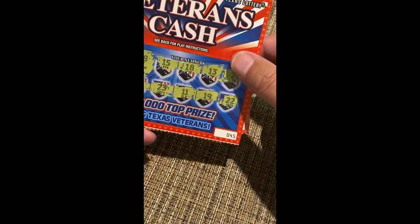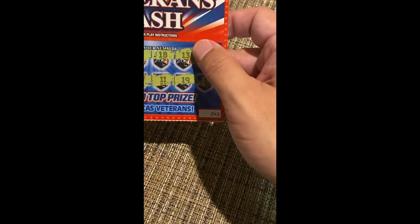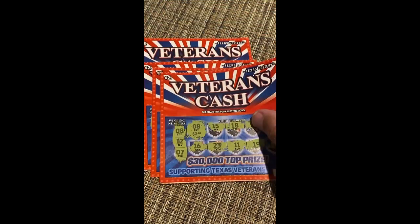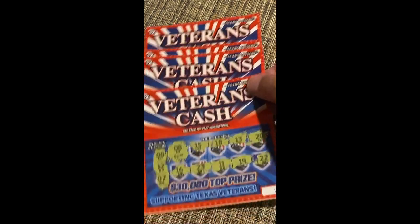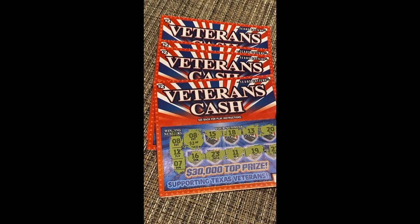There they are — once again, thanks for watching the video, I appreciate your support guys. Do me a favor and hit that subscribe button — I try to post a new video every day and we'll keep it going in the future. Until next time, good luck everyone picking your own scratch offs — peace out!